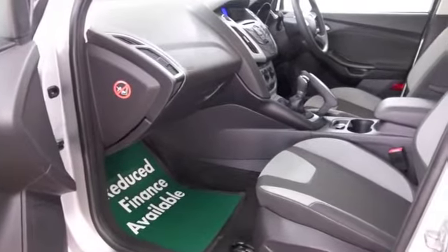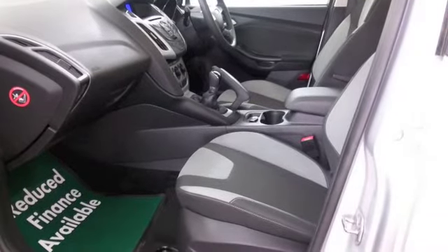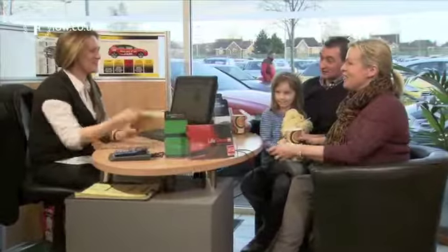Looking good in silver with those nice alloys. With over 1,500 cars on our supersite, when you come to see us you might be spoilt for choice — but who knows, maybe this is the car that's going to make its way home with you.